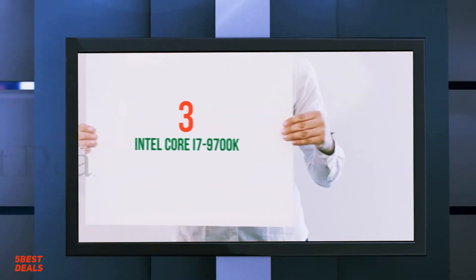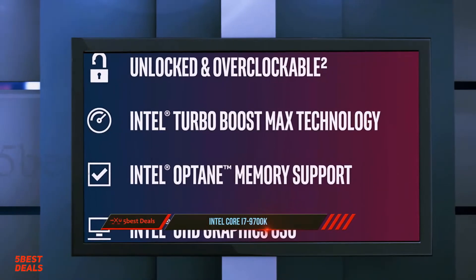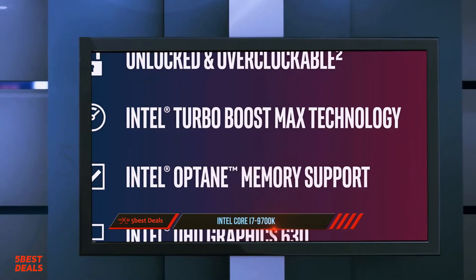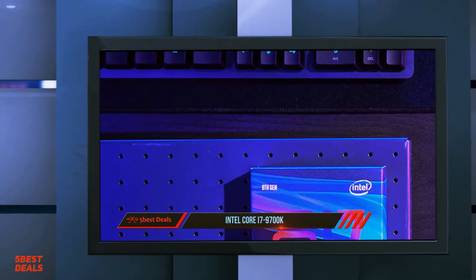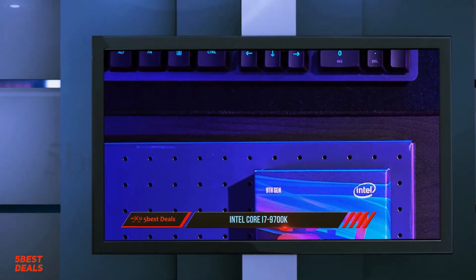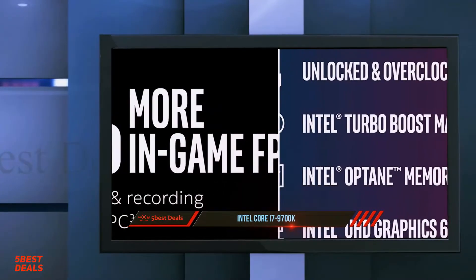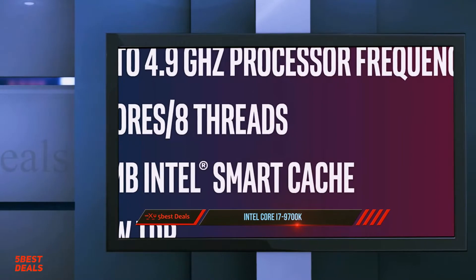At number 3, the Intel Core i7-9700K. For enthusiasts with some breathing room in their budgets, the Core i7-9700K is a much smarter choice for gaming than the pricey Core i9-9900K. It serves up similar performance at a significantly lower price, and it's no slouch in heavier applications either, thanks to its eight physical cores.